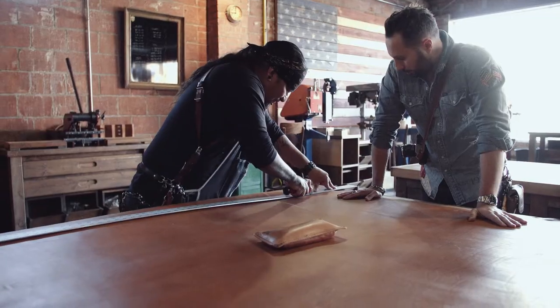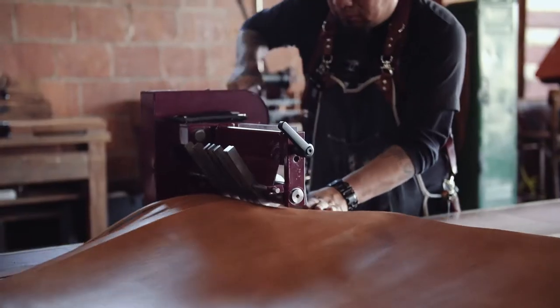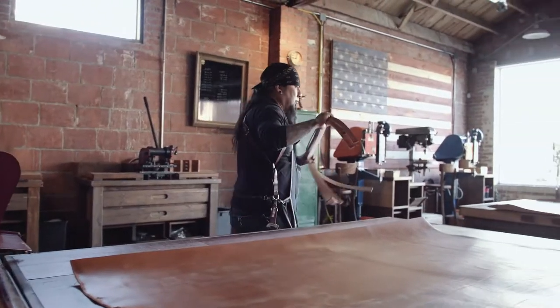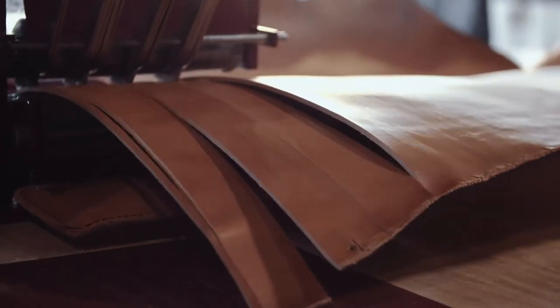My vision for this company and our products is I don't want to just build accessories, because if something is an accessory, it's an afterthought — it isn't necessarily part of you. I want to build stuff that's part of you. It's part of your style, part of your look, part of your workflow. It makes carrying your gear fun. It makes it exciting because it's not something that's hurting your shoulders or getting in the way.